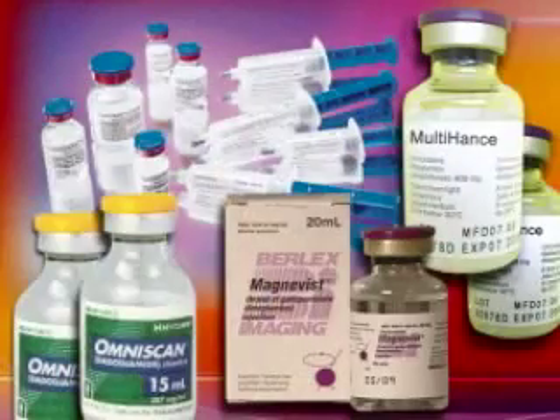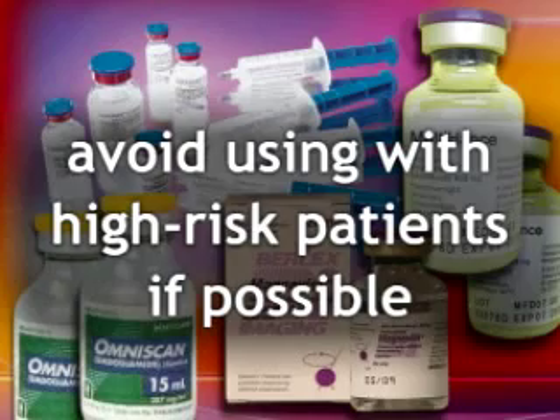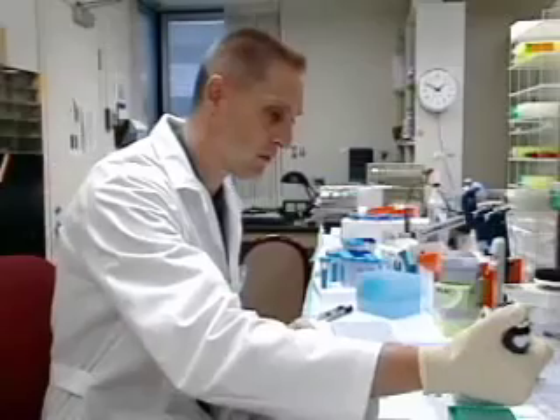Clinicians should avoid using gadolinium-based contrast agents with high-risk patients unless the diagnostic information is essential and it can't be obtained any other way. The new labeling will contain several other recommendations. For example, before using these agents, all patients should be evaluated for renal failure either by obtaining a medical history or conducting laboratory tests.